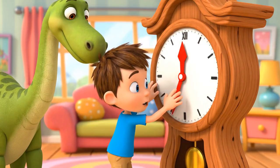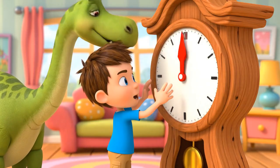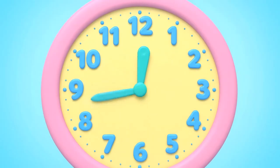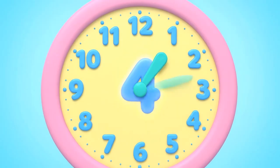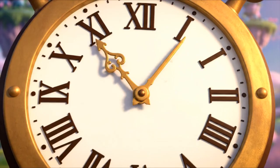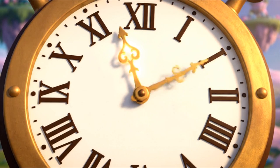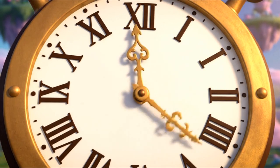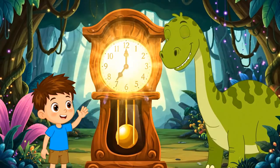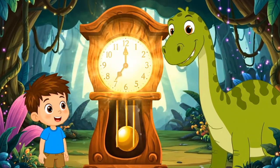We need to set our clock to get back to our time. Let's set it to four o'clock — it'll be divine! First, the little hand points to the four. Easy peasy, don't look for more. Then the big hand points to the twelve. Our time-travel secret we'll now solve. It's four o'clock — time to go home. Our adventure is over, we'll no longer roam.